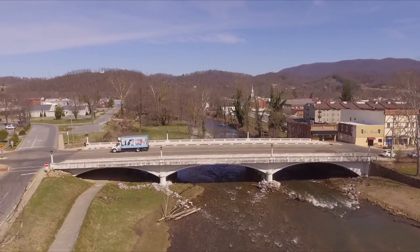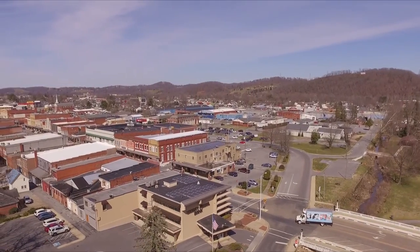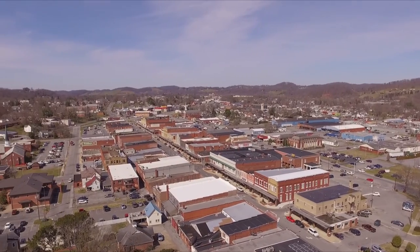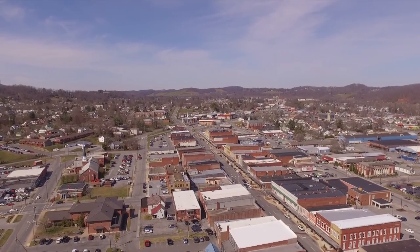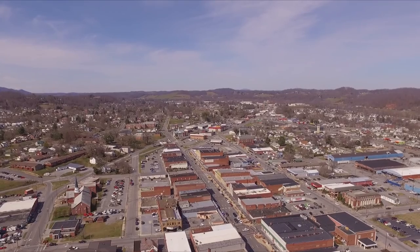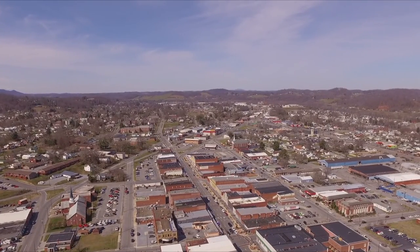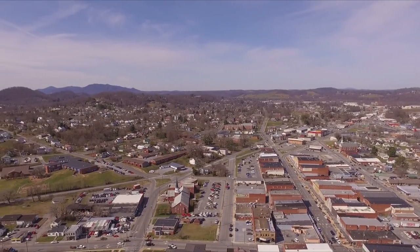Old downtown Elizabethton — that's where they have their Saturday night car meets down the main strip right there. It's neat how, if you look around, I never realized it before, but all of Elizabethton is in this little valley. The mountains are on all sides.